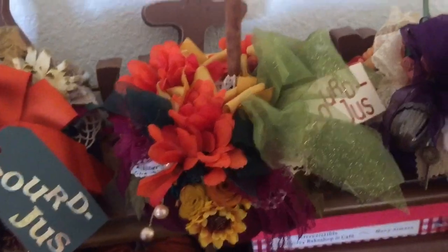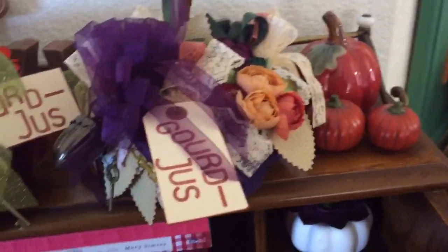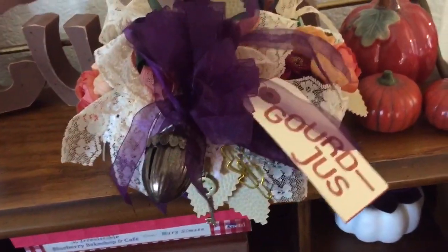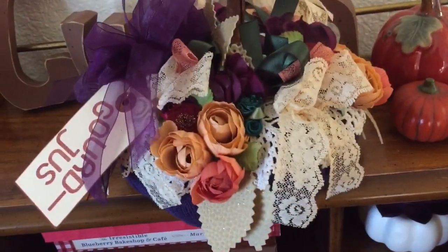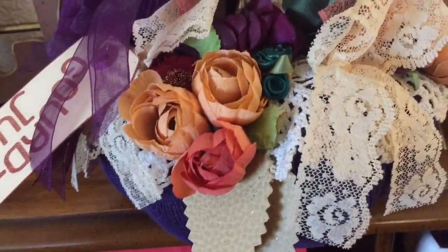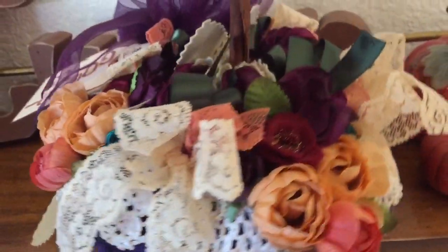I think the tops are these extra long cinnamon sticks, and Kat is so sweet. She sent one for me, one for my sister Brie, and one for my sister Ginger. Isn't that the sweetest thing you've ever heard?